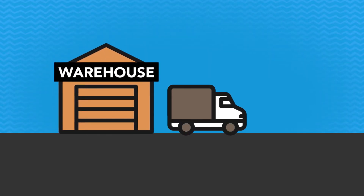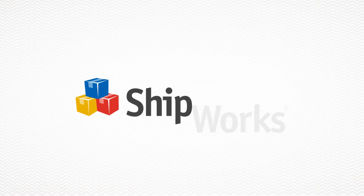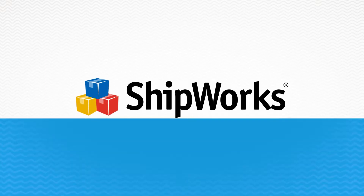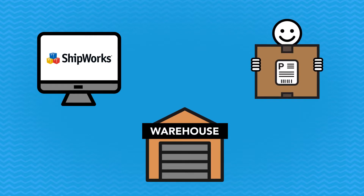Let's talk shipping. It's one of the most challenging parts of commerce, but it doesn't have to be when you ship with Shipworks. Shipworks lets online sellers and warehouse shippers deliver their products faster and more efficiently for less.